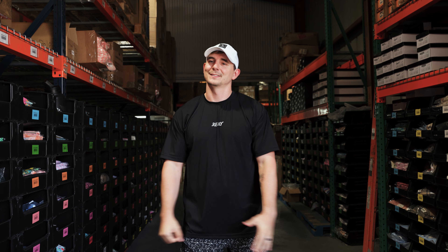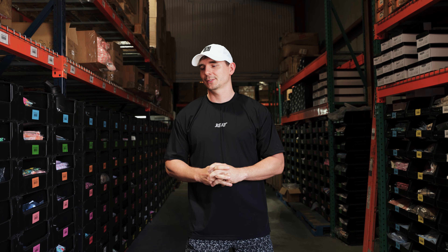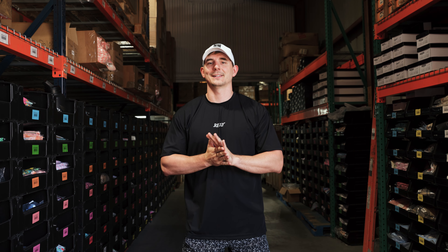It's been a crazy Q2 here at Relay Distro. There's been a lot of things going on. I'm going to talk about some more transparent, real things that actually happen in the business. Early Q2 we brought on a new warehouse manager and he lasted about a month.